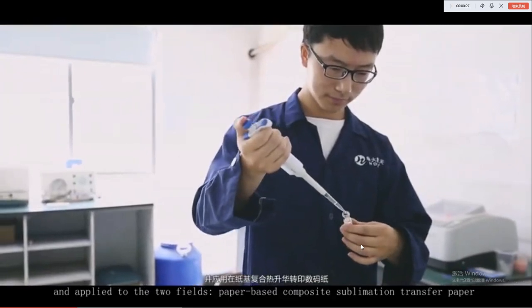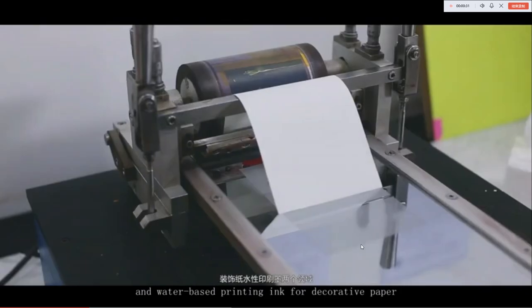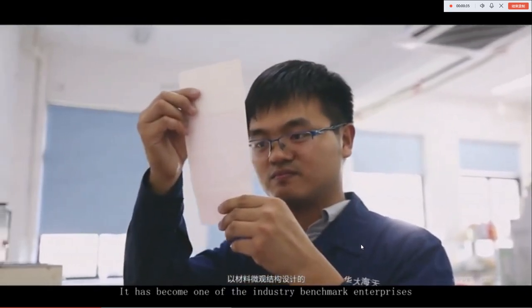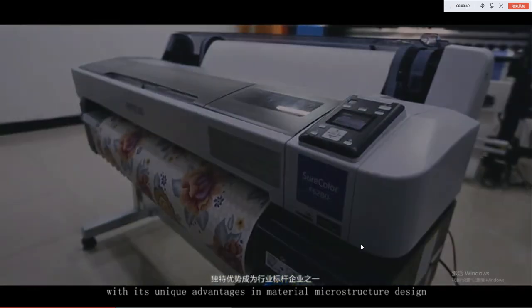HDHT's products include paper-based composite sublimation transfer paper, water-based printing ink for decorative paper. With its unique advantages in material microstructure design, the company has become one of the industry benchmark enterprises.